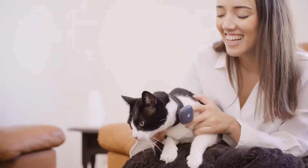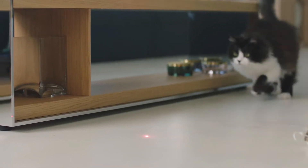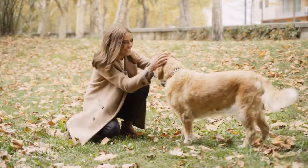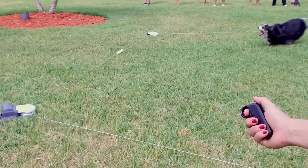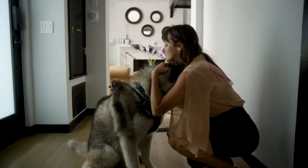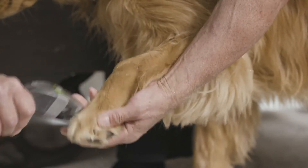Hello everyone, hope you guys are doing well. Christmas is knocking at the door. We are all going to buy gifts for our friends and families this Christmas. So why don't we buy gifts for our pets like dogs and cats? In this video, we are going to show top 10 gadgets you can buy for your loving pets this Christmas. Make sure you watch till the end and hit the subscribe button.